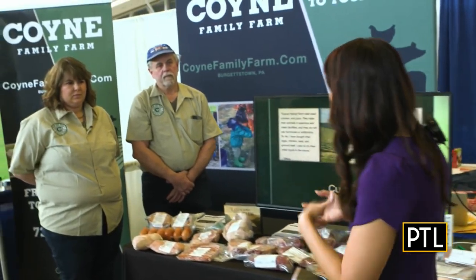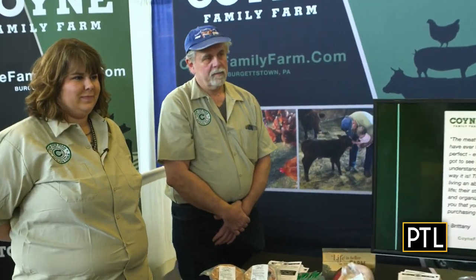The Farm to Table section is really hitting it off, and I found the perfect place here at the Home and Garden Show where a few vendors specialize in the Farm to Table concept. The first stop is Coyne Family Farm. We have Michael and Emily, the father-daughter duo, and they are celebrating 20 years — since 2003. It started as a hobby with the 4-H program, and now it's become a nice business serving the community.